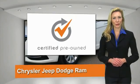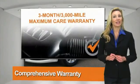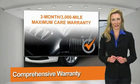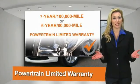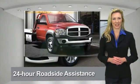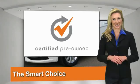All Chrysler Group certified pre-owned vehicles pass a stringent process guaranteeing that only the finest vehicles get certified. Ask your dealer about available lifetime warranty upgrades. Chrysler Group Certified Pre-Owned Vehicles — the smart choice. Factory-backed to go the distance.